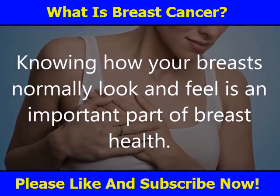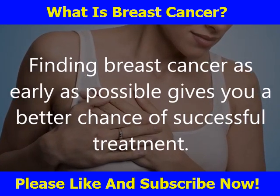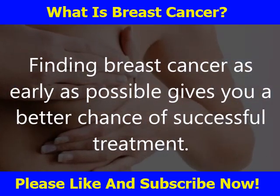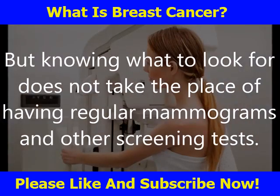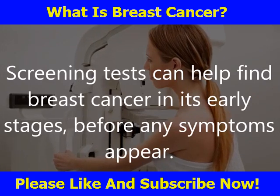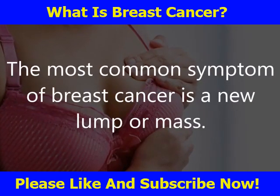Knowing how your breasts normally look and feel is an important part of breast health. Finding breast cancer as early as possible gives you a better chance of successful treatment, but knowing what to look for does not take the place of having regular mammograms and other screening tests. Screening tests can help find breast cancer in its early stages before any symptoms appear.